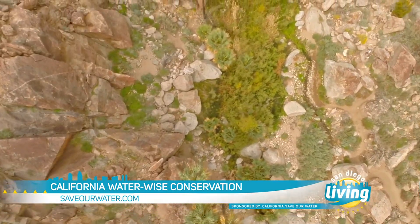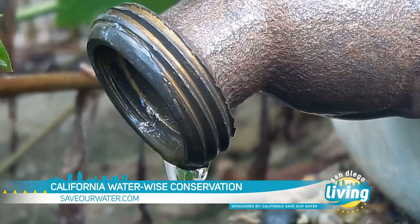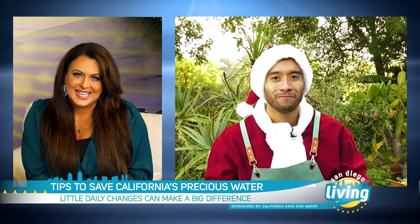Our hotter, drier climate and reduced water supply are forcing Californians to think, live, and act differently. And how can Californians conserve water and still create a beautiful landscape?